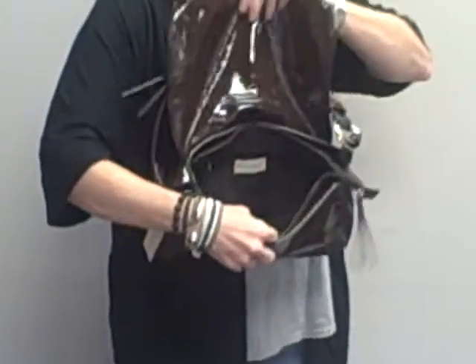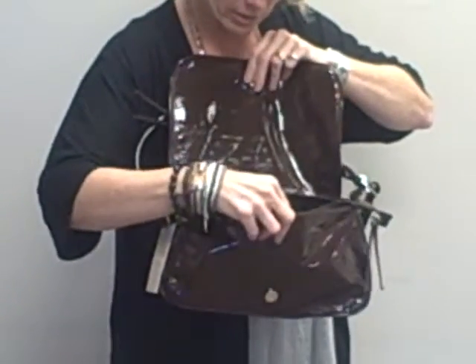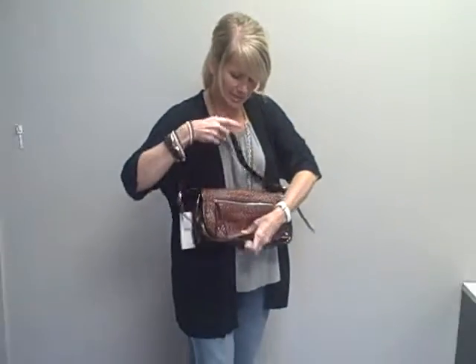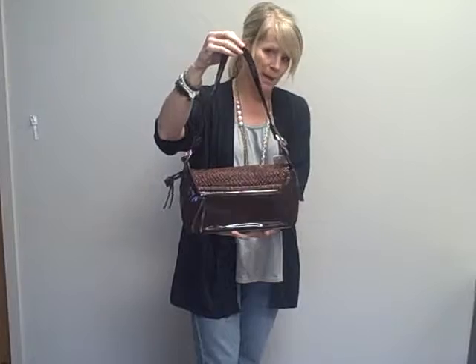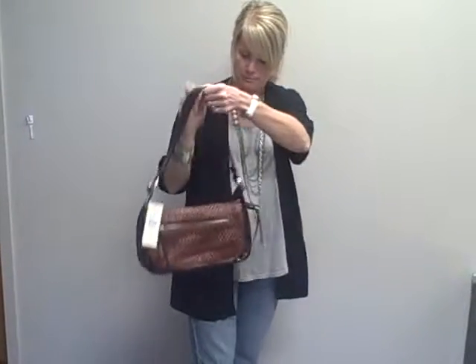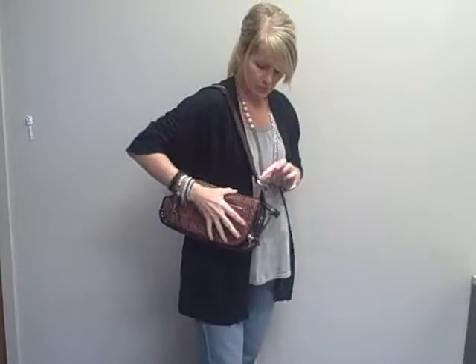Inside you do have two open pockets along with a larger zipper pocket. It's kind of a brown patent is how I would describe it, with a textured lighter brown flap on the front. Silver hardware, very nice size, very comfortable. Pick this up today at handbagsteels.com.